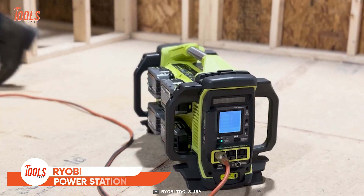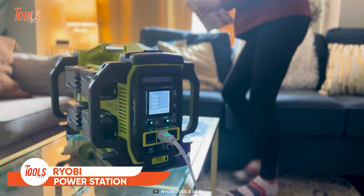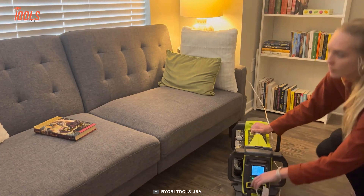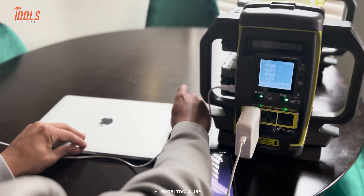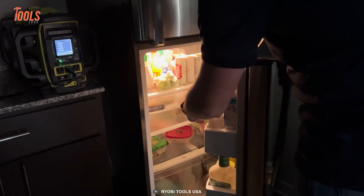With a whopping 3000 starting watts and 1800 running watts, this Ryobi portable power station is perfect for any job, tailgate, or campsite — and it's the ultimate backup plan for when the lights go out. Its super quiet operation and zero emissions make it totally safe to power all your favorite indoor appliances, from televisions and fans through refrigerators and beyond.